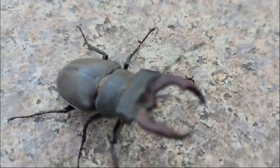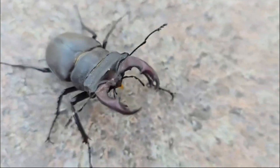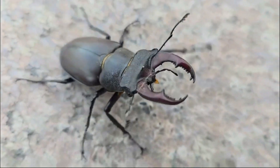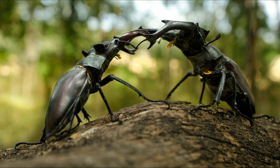By taking these small steps, you can play a role in preserving these incredible creatures for future generations. The stag beetle may be small, but its impact on the environment is enormous. From their dramatic battles to their vital role in breaking down dead wood, these beetles are truly nature's tiny warriors.